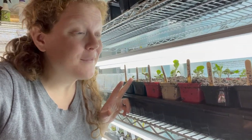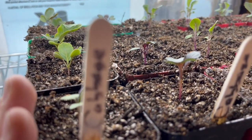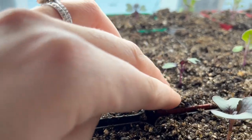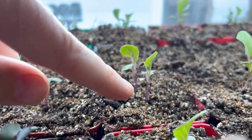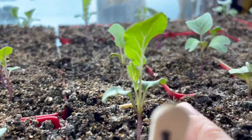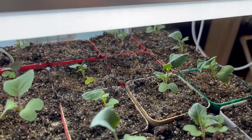Down below we have our brassicas. This tray is filled with cabbages, broccoli, and cauliflower. This first row here is just traditional cabbage. Then we have some red cabbages — all but one germinated. Then some cauliflower, all but one germinated, but I do have two in here so it could be my fault. More cauliflower and then three rows of broccoli.